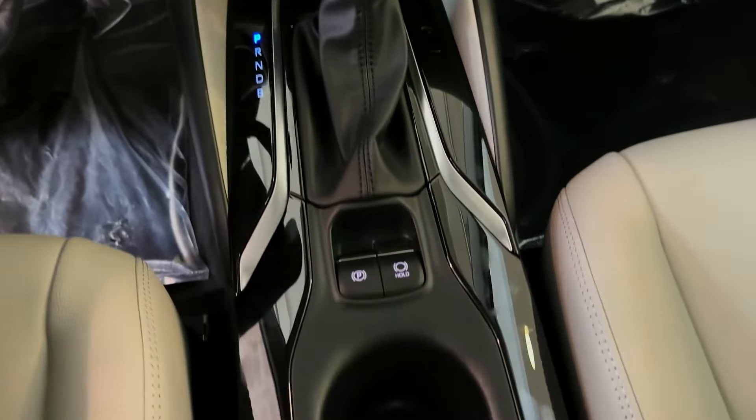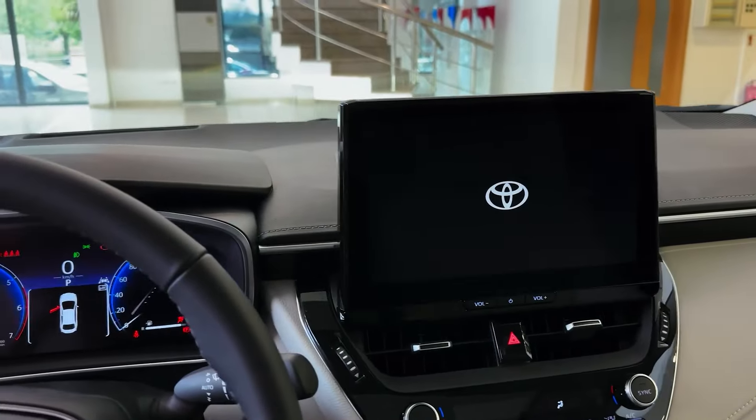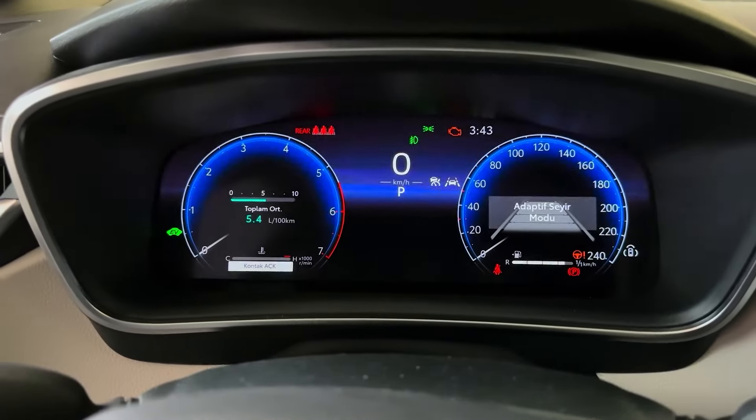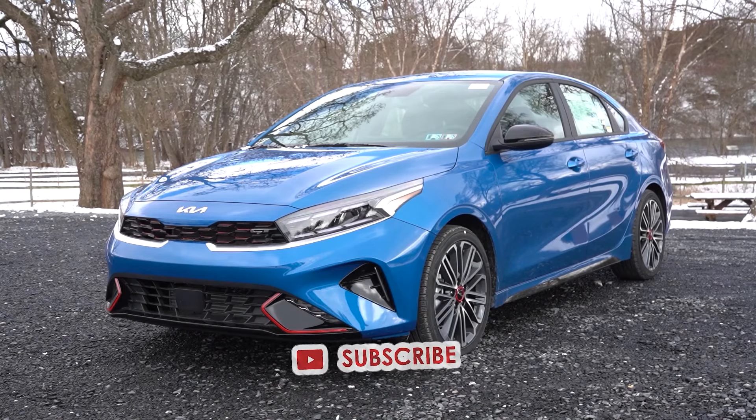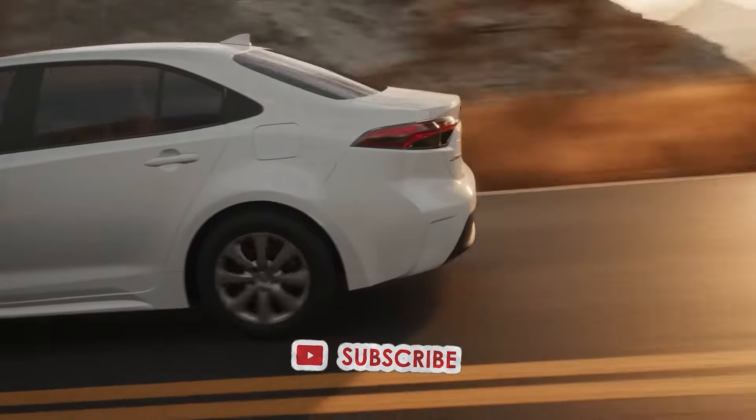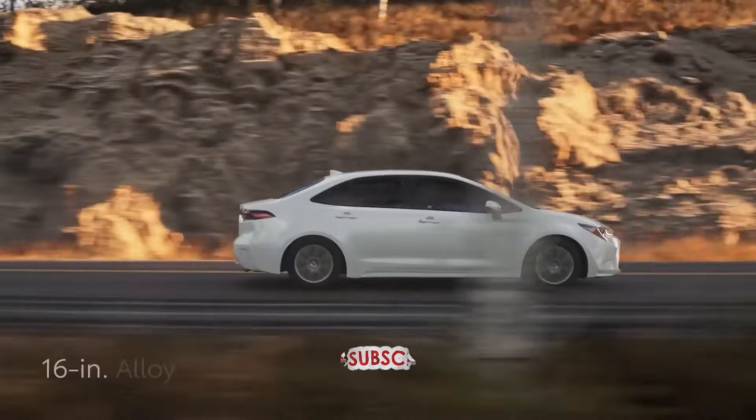What's your take on our list of these reliable cars under $10,000? Do you think there are more cars out there that fit the list? Do share your thoughts in the comments section below. For more interesting stories and updates, subscribe to the channel and don't forget to press the bell icon for notifications.